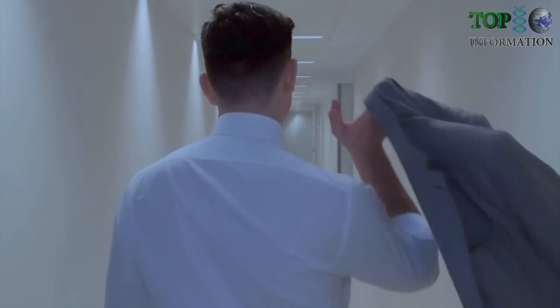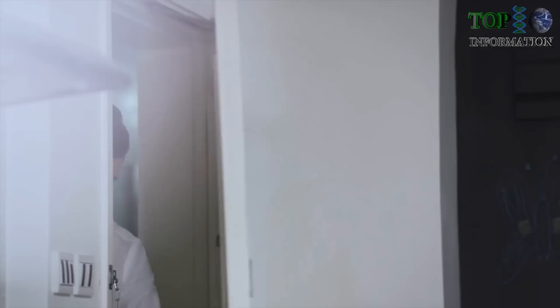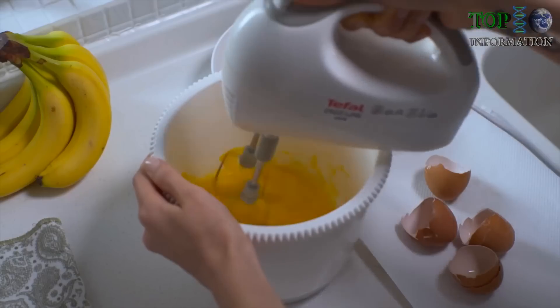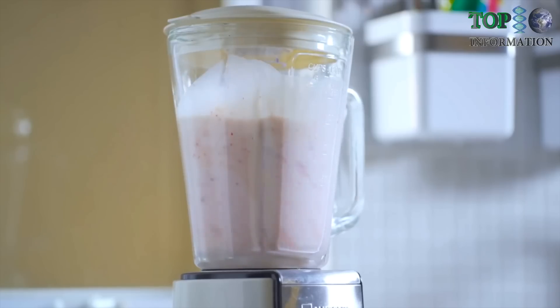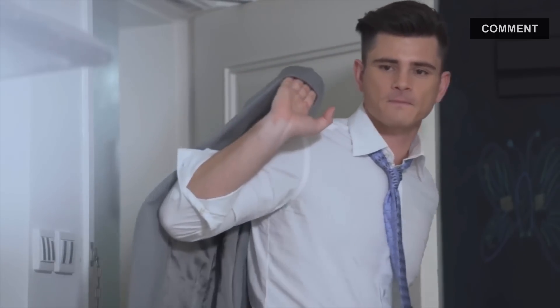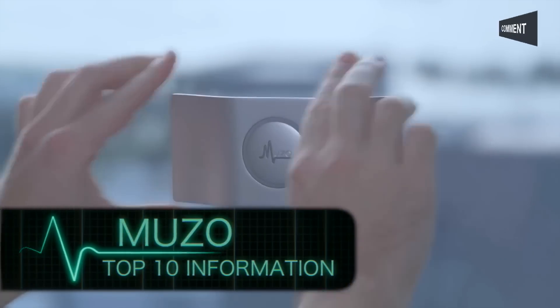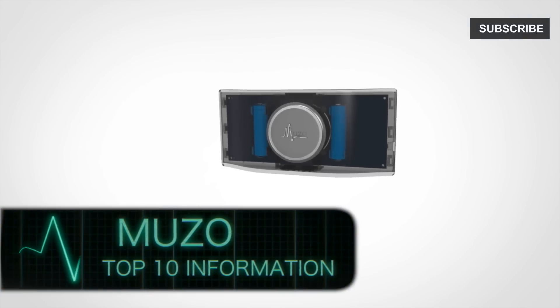Tired of the hustle and bustle of everyday life? Sometimes all you want is just to have a rest, but it seems like you can't escape from all the noise surrounding you. How can we get some silence into our busy lives? Introducing Muzo, a revolutionary anti-vibration acoustic device.